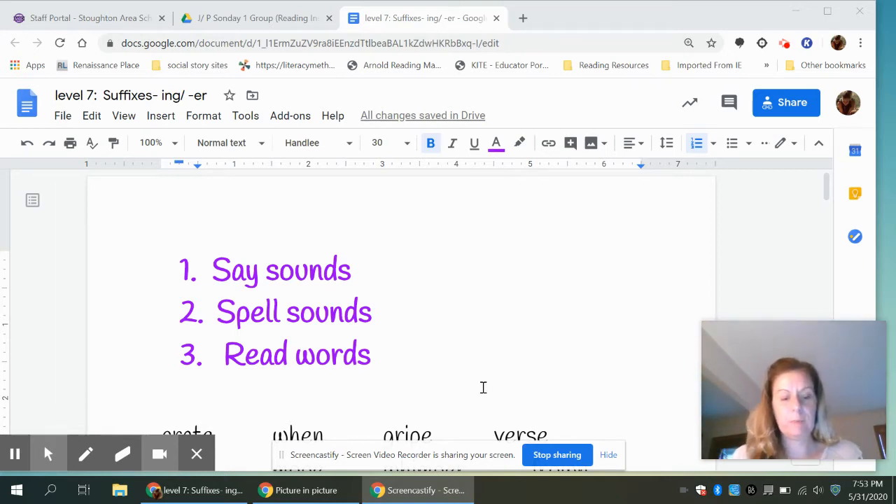Next we are going to do spelling sounds. This is where you need your pencil and your paper. I'll say a sound, you pause it, write it, and then after you write it press play and you'll hear the next sound. Your first sound to write is 'ur', like you would hear in the middle of a word. Pause it.